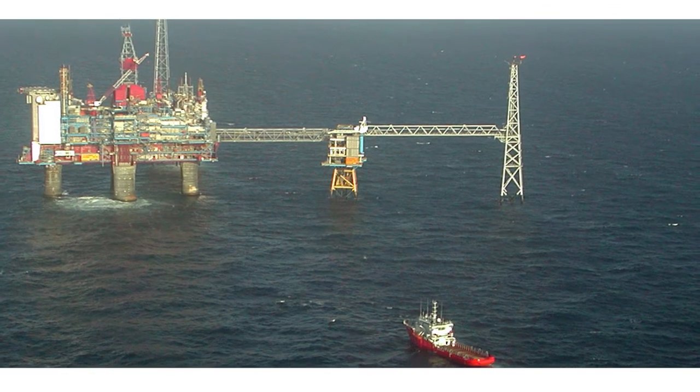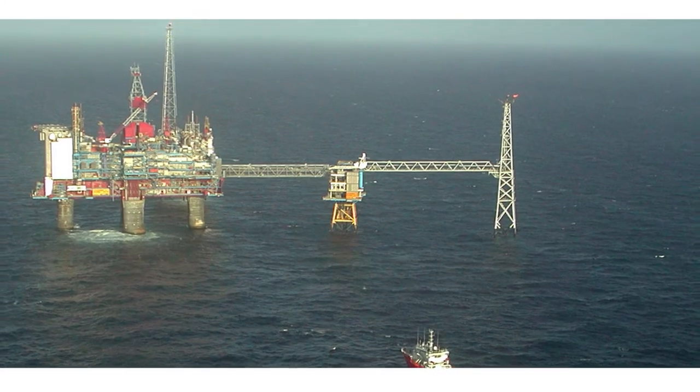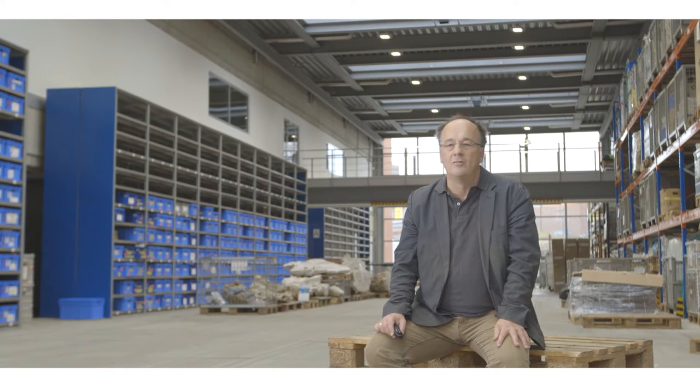Sleipner is the storage site in the Norwegian sector of the North Sea, and there since almost 20 years, millions of tonnes of CO2 are being stored in the subsurface below the seabed on a regular basis. That project was initiated basically by a tax regulation.